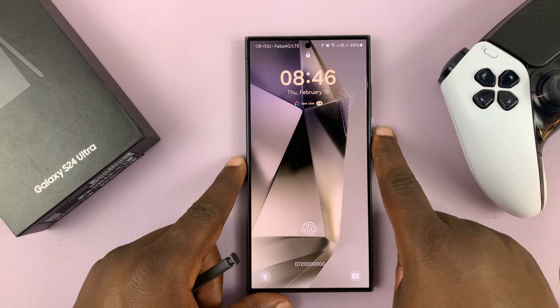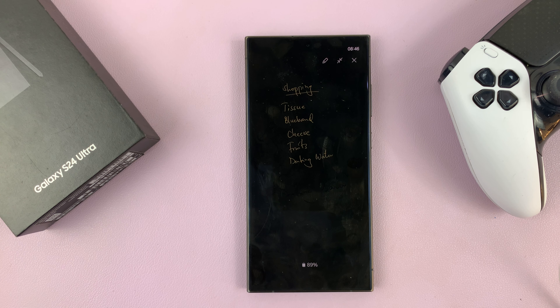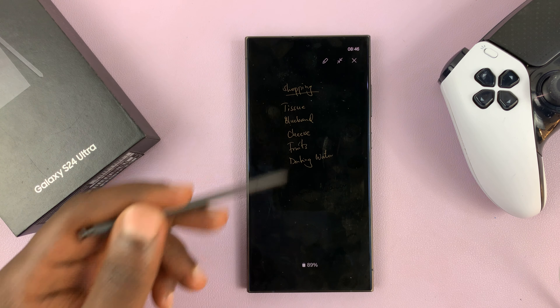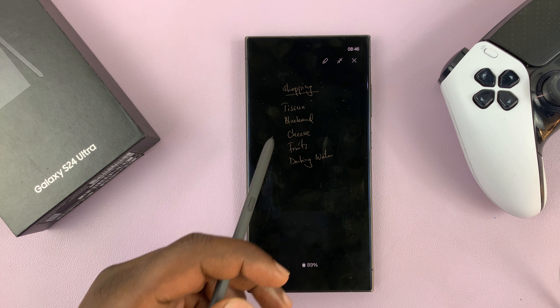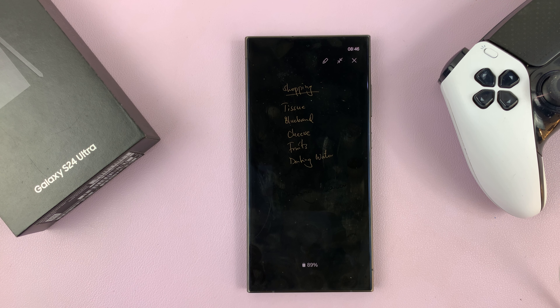So when the always-on display is there, you'll always see your screen-off memo. That helps in case maybe you're going shopping and you don't have to keep unlocking your phone to check out the shopping list — you can just read it straight from the always-on display.